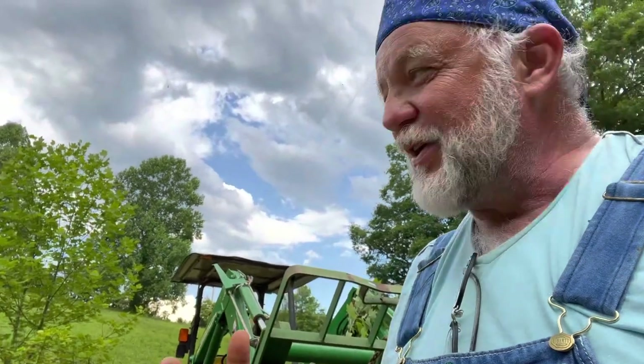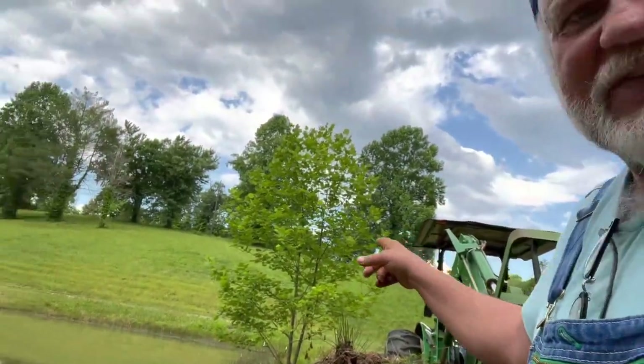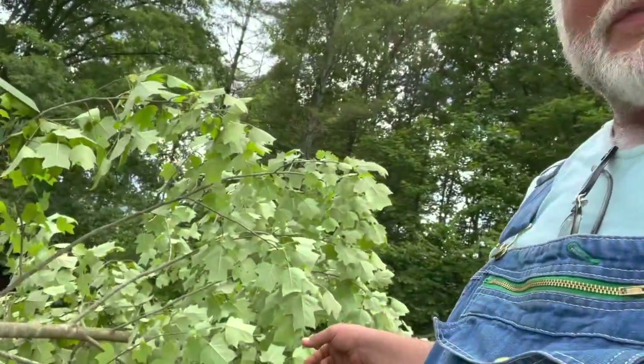If you want to see me pull up the other one, stay tuned, because I'm about to pull up this other tree right here, which is about the same size as this one. I'm going to give you a little bit of a scale of what we're dealing with.